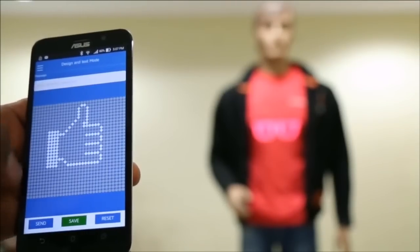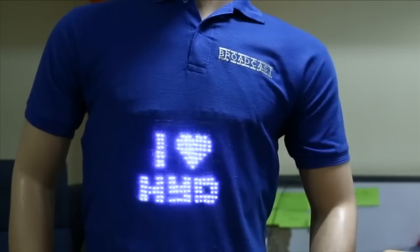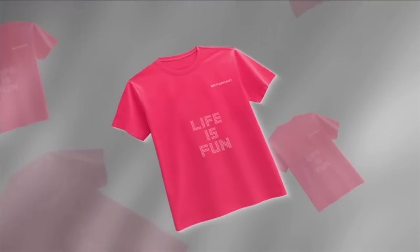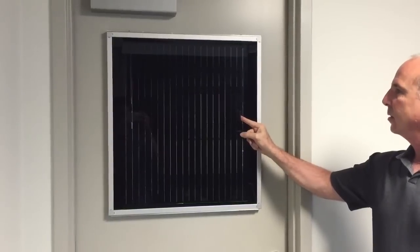Touch Enable T-Shirt, a programmable LED T-Shirt that can display any message you want from your smartphone. Smart Glass delivers instant privacy control to a window.